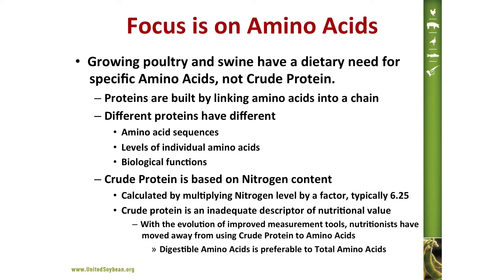Proteins are built by linking amino acids into a chain, and different proteins have different amino acid sequences, different levels of individual amino acids, and different biological functions. Crude protein, which has been the measurement historically used, is based upon nitrogen content — it was utilized because it was relatively easy to measure. You calculate crude protein by multiplying nitrogen level by a factor of 6.25, which is a typical factor, although others exist.